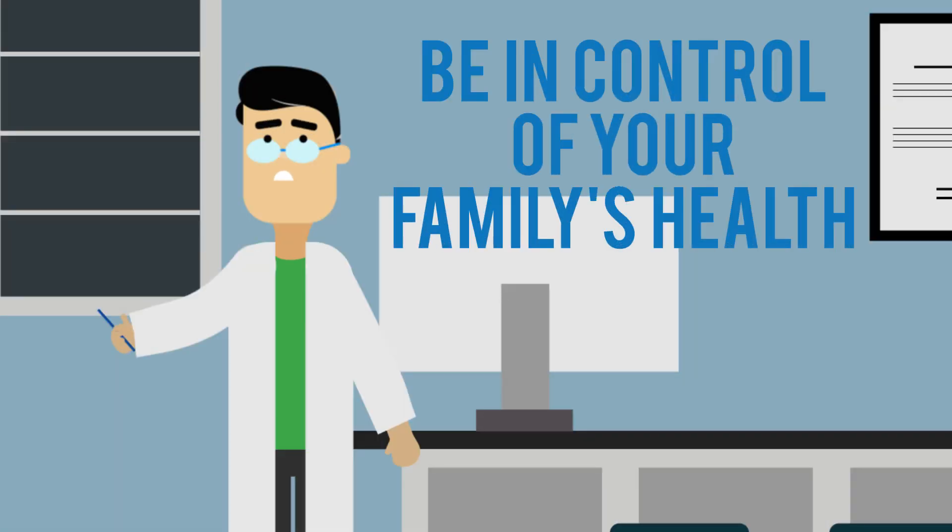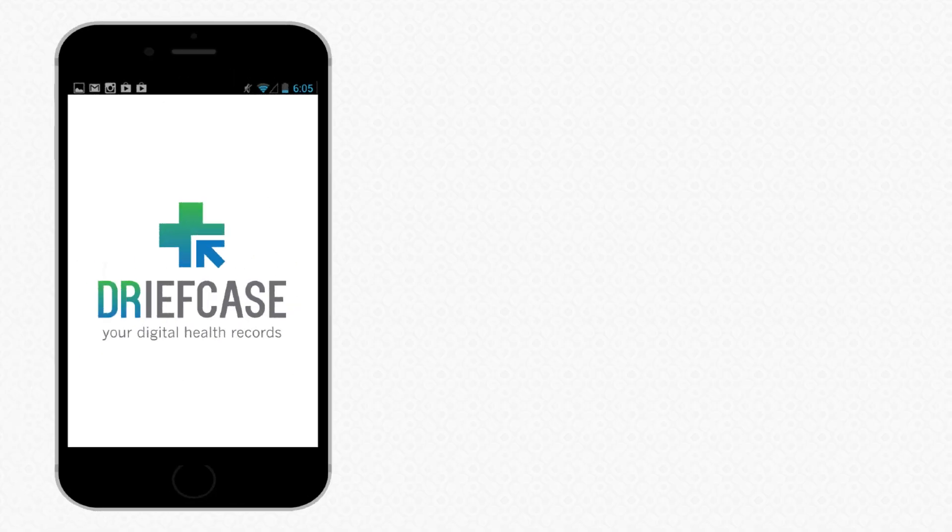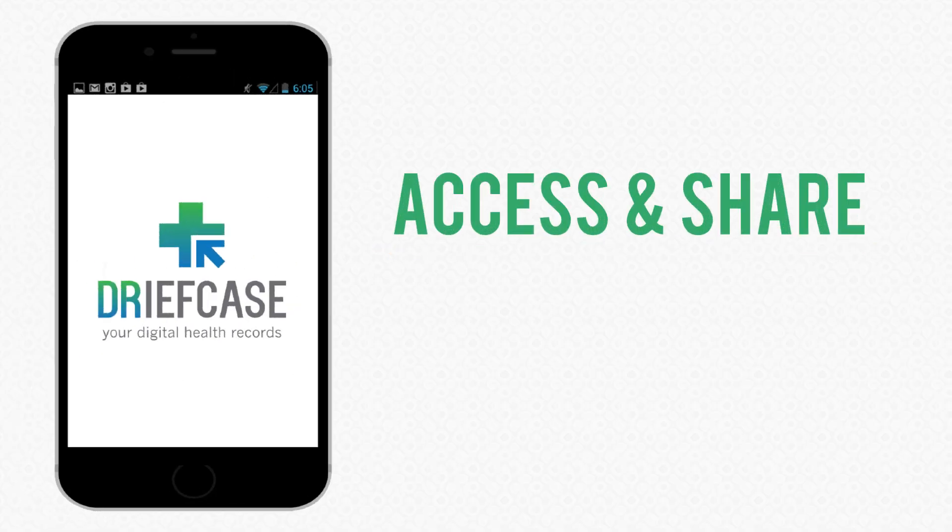Be in control of your family's health. Organize your medical records with Griefcase so that you can access and share them with your doctors anytime, anywhere.